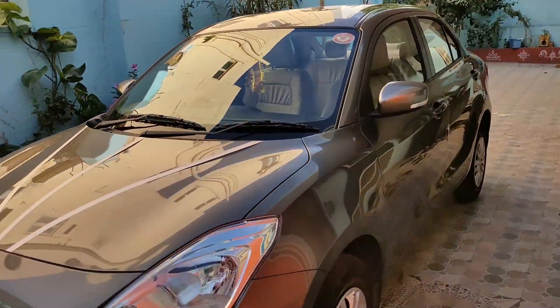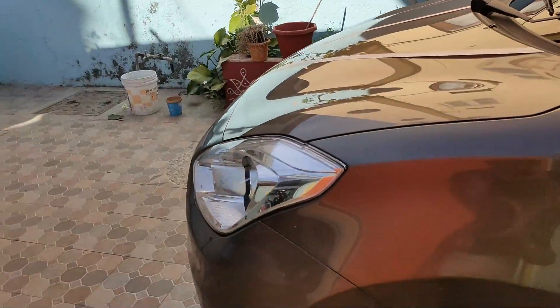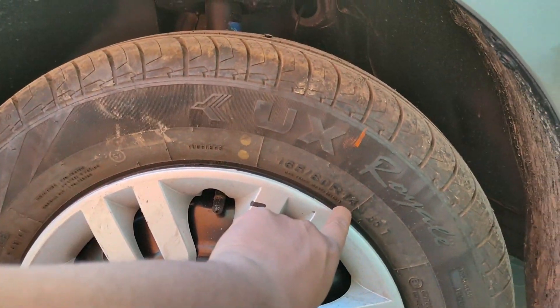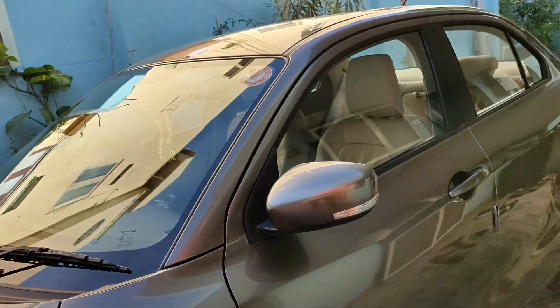Let's start with the tires. The tires are 160/80 R14 inches, and the spare tire is also a 14-inch tire.